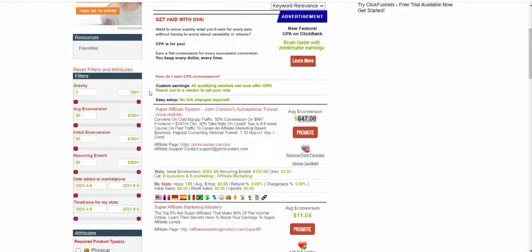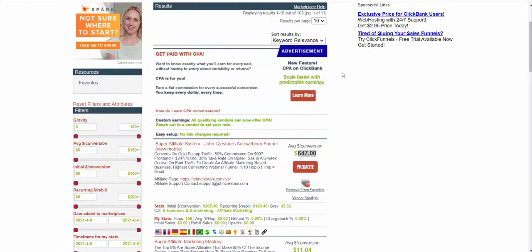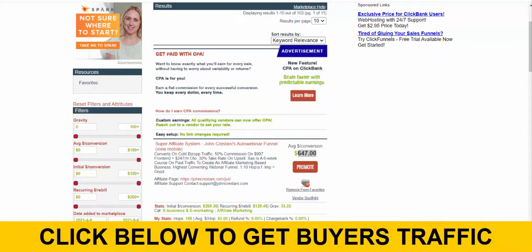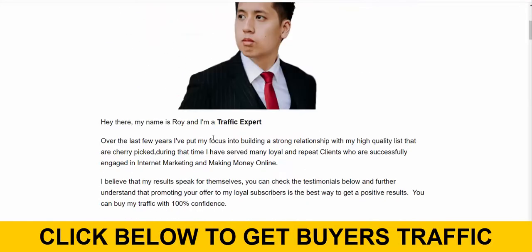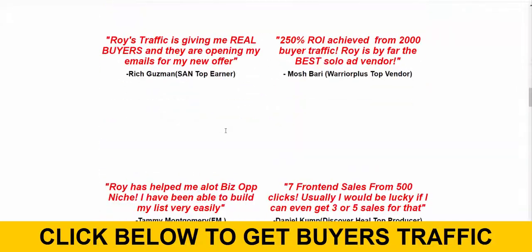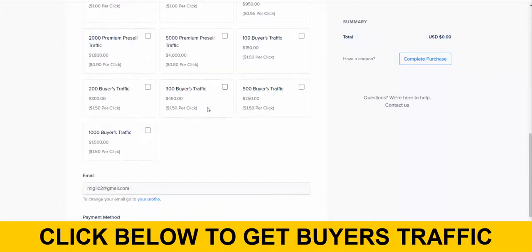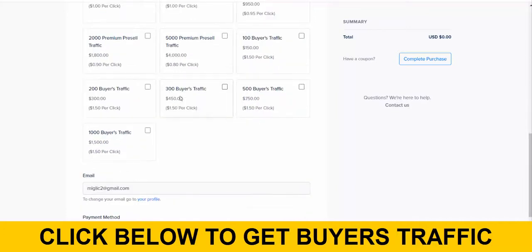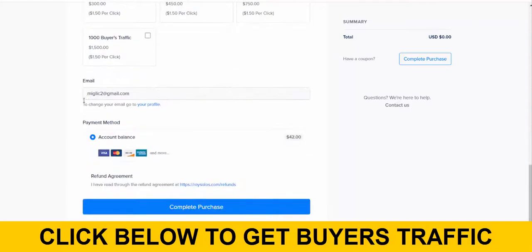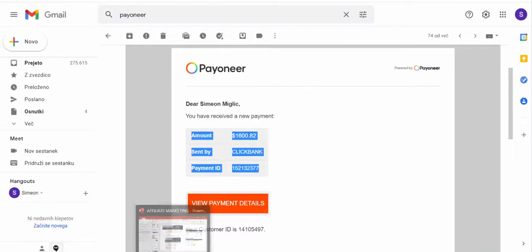So it's really simple: go to ClickBank, create an account, go to the marketplace, grab the Super Affiliate System product, click 'Promote,' and create your affiliate link. Step two: click the link below this video, go to Roy Thai's page and buy traffic from him — he is a traffic expert and many people recommend him. Click 'Order Your Traffic Package Now,' select how many clicks you want, buy only buyers traffic — these are the highest converting. Start with 300 or 500 clicks, complete the purchase, give them your affiliate link, and start making affiliate commissions.